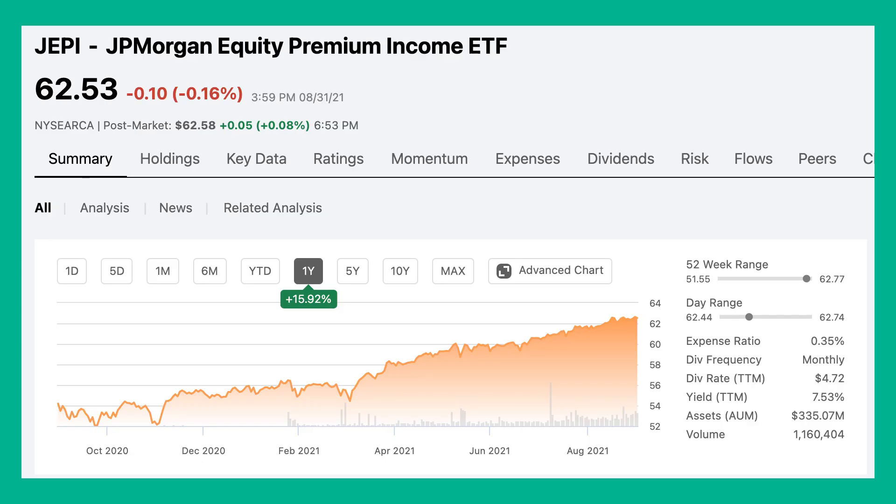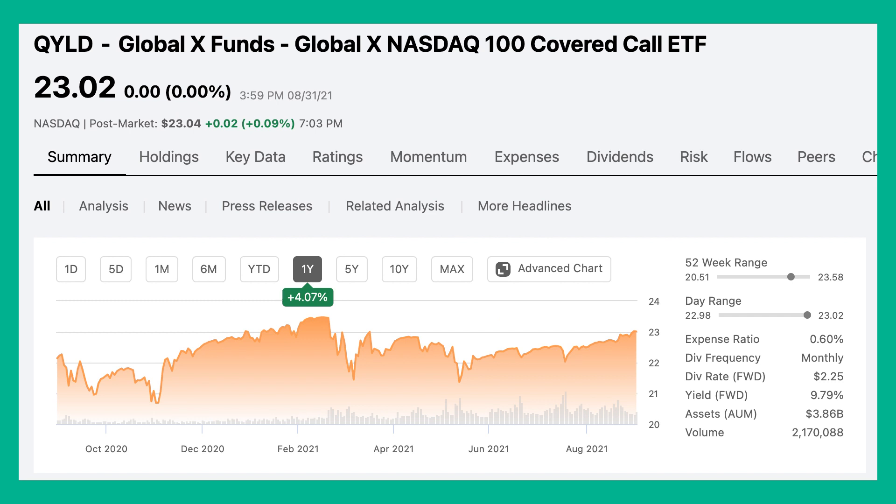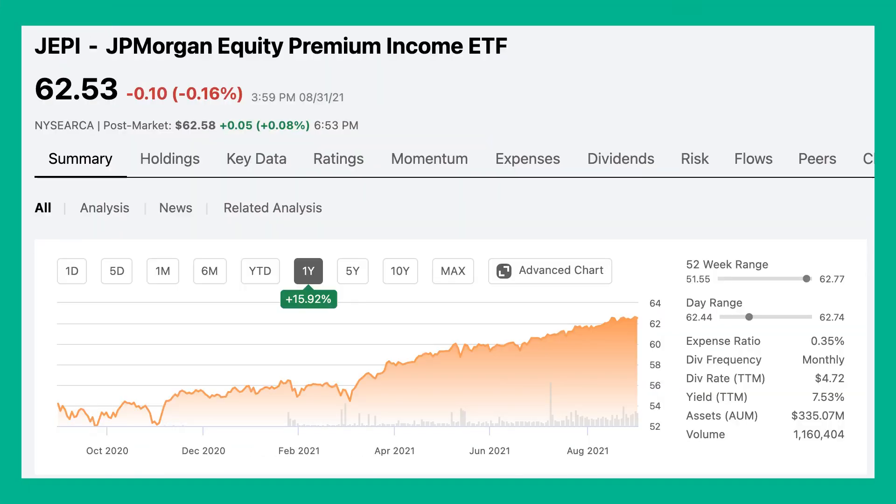Comparing JEPI to its competitors XYLD and QYLD: while JEPI was up about 16% in the last year, XYLD was up only about 11.3% — about a four percent difference — and QYLD was up only about 4%, which is roughly a 12% difference. So JEPI considerably outperformed both competitors. On the dividend yield side, while QYLD and XYLD have yields between about 9.6 and 9.8%, JEPI still has a pretty impressive dividend yield currently sitting at 7.53%, which is actually higher than most dividend-paying stocks.